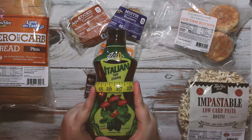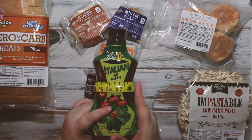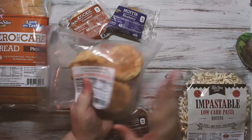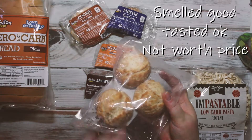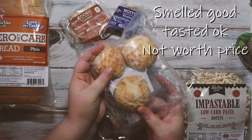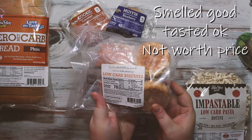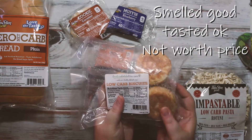I also got an Italian style dressing from the sampler — but I don't eat salads and can't stand salad dressing, so this is actually going to go into the giveaway along with the Zipfizz. Then I have these low carb biscuits — I'm really looking forward to them. I'm trying to perfect my sausage gravy recipe and haven't gotten it exactly right yet, but when I do, these biscuits are going to be great. I have high hopes.